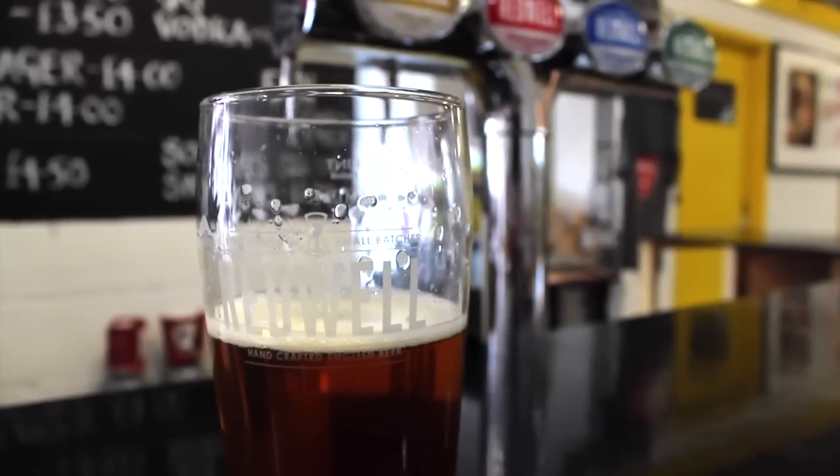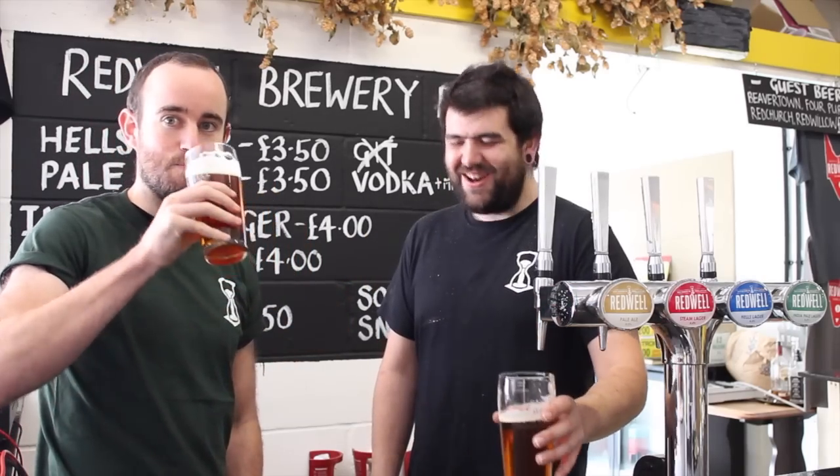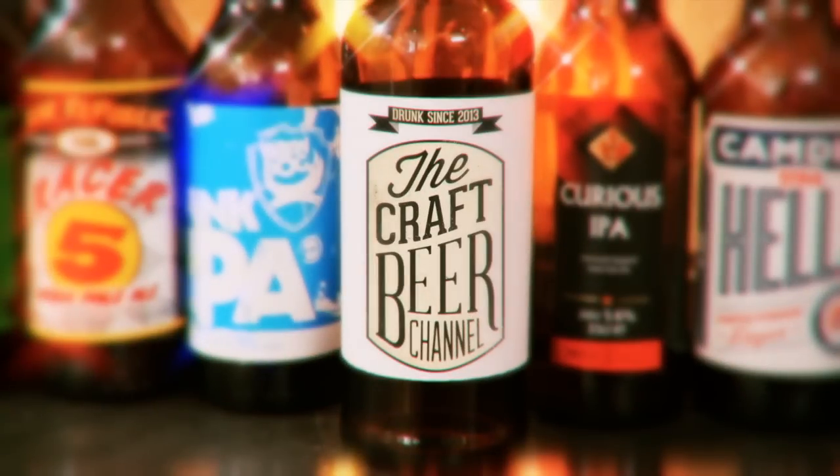Well, I think it's a lovely beer. Cheers for having us. Cheers. And long may the steam revolution continue. Hopefully so. Cheers.